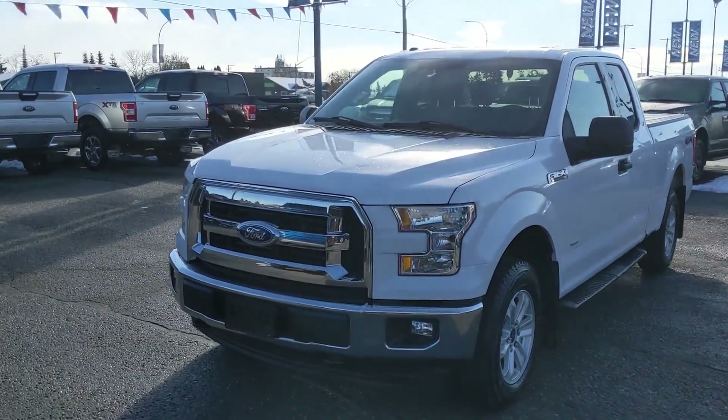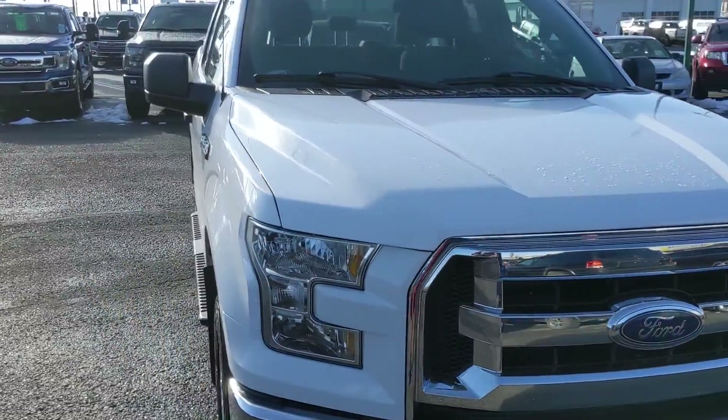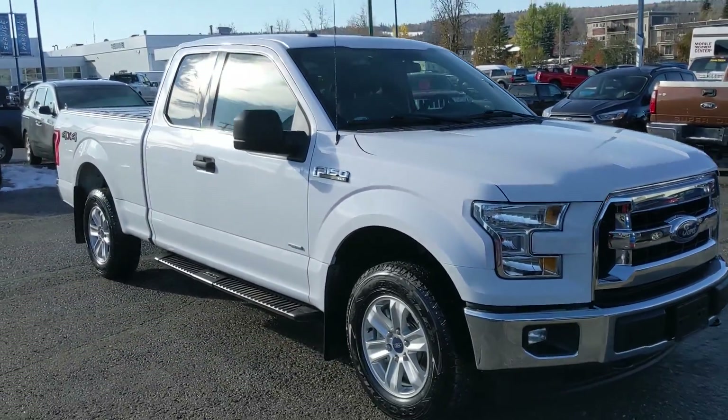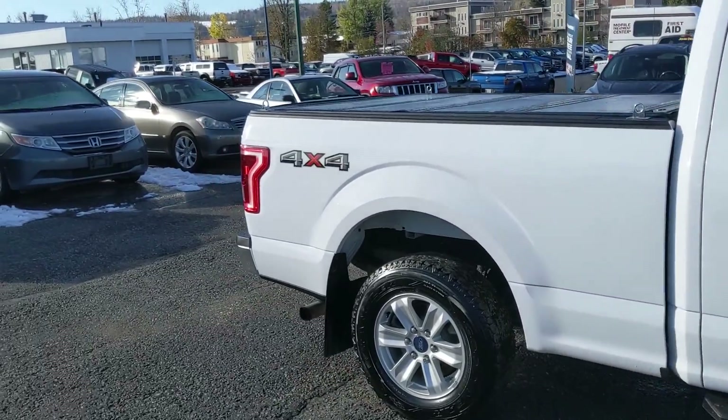Hello, this is Eric at the Prince George Ford Pre-owned Supercenter, and we're taking a look at the 2017 Ford F-150 in an XLT trim, powered by a 2.7 liter EcoBoost engine, providing you with plenty of power for towing, hauling, and 4x4ing with some excellent fuel efficiency as well.